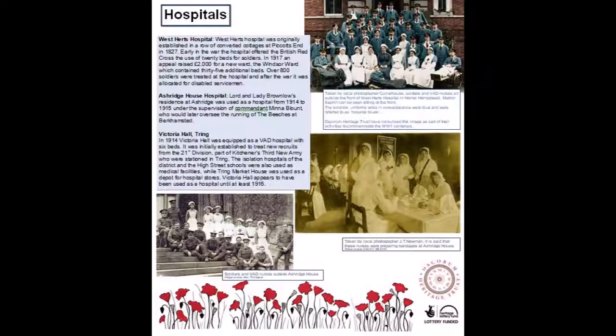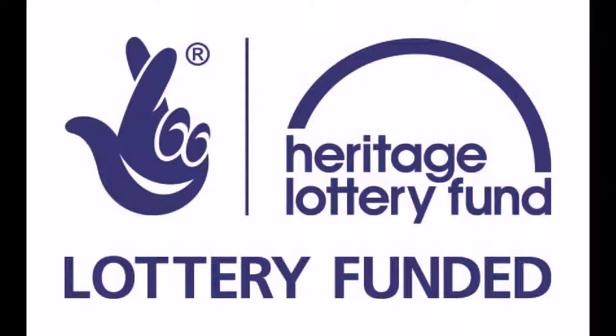Decorum Heritage Trust have colourised this image as part of their activities to commemorate the World War I centenary. At the bottom, you can see soldiers and VAD nurses sitting on the steps outside Ashridge House. Also shown is an image taken by local photographer JT Newman. It is said that these nurses were preparing bandages at Ashridge House.